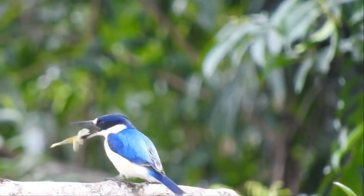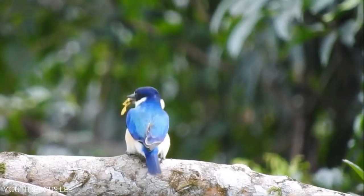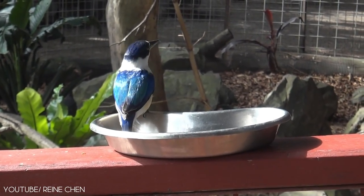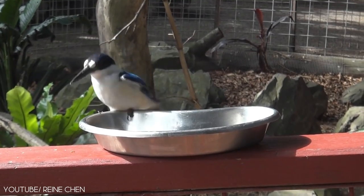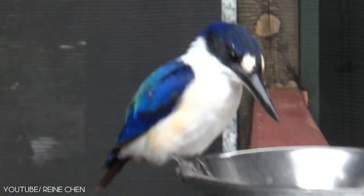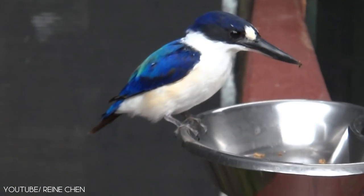This glamorous bird feeds on beetles, bugs, spiders, grasshoppers, worms, lizards, and small frogs. The forest kingfisher builds a round nest that contains six shiny white eggs.